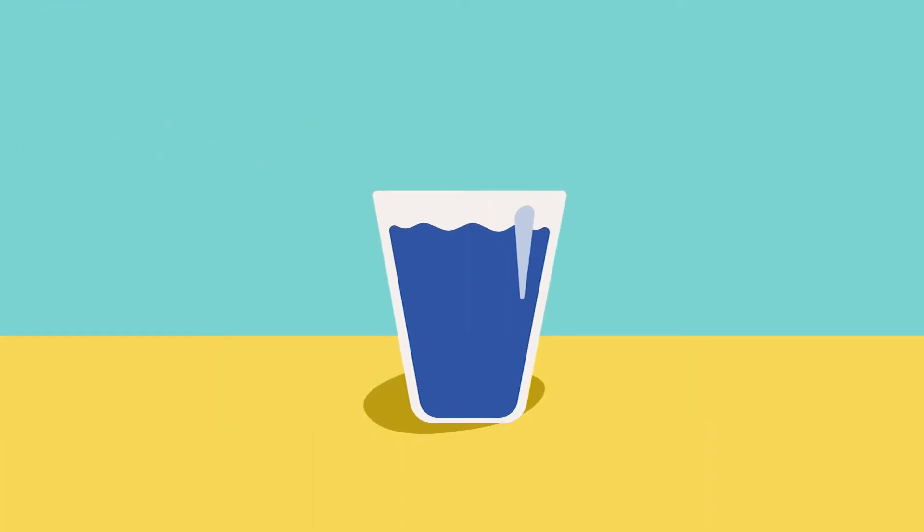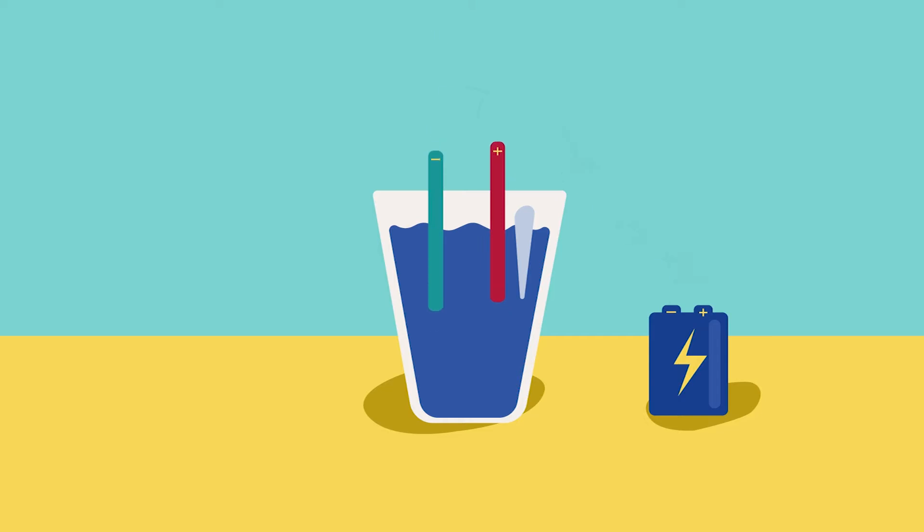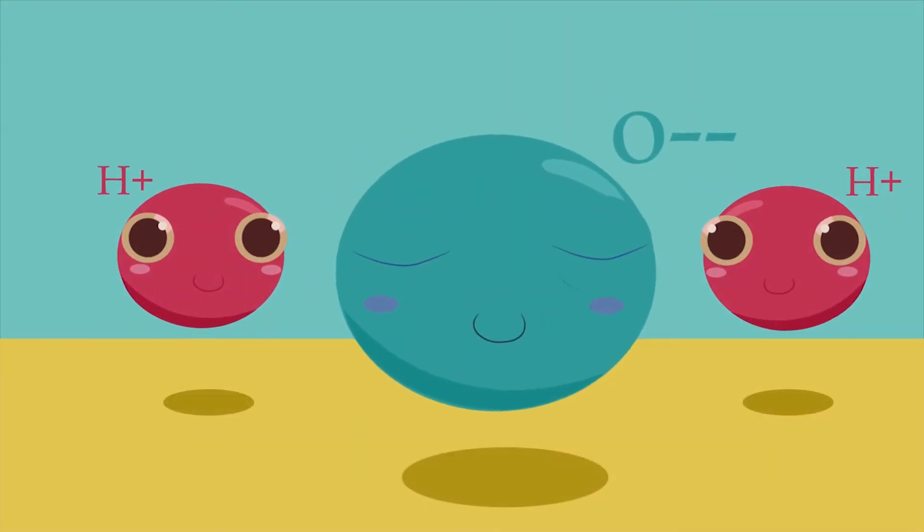Did you know this glass of water can be used to fuel things? When you send an electric current through water, it will split into two elements: hydrogen and oxygen.